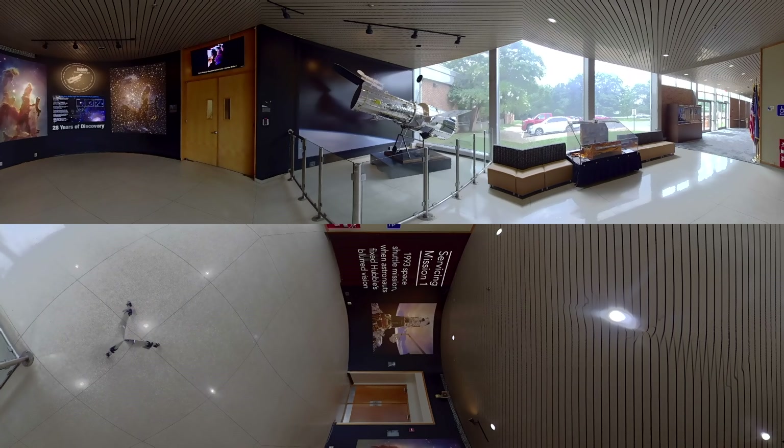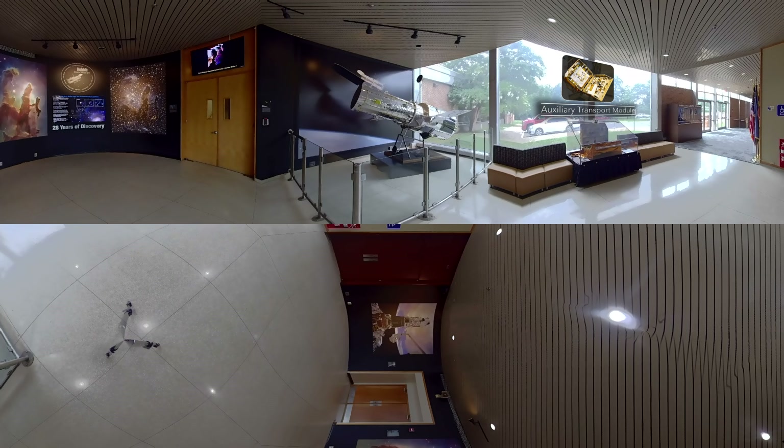Over by the windows is a toolbox that was used to transport tools into space. Known as the auxiliary transport module, it provided storage for the tools and safe passage to and from orbit. Two similar enclosures flew aboard the final Hubble servicing mission.